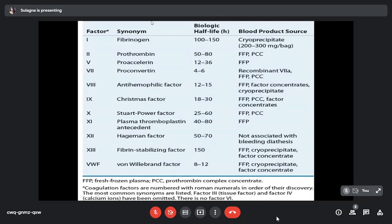Here is a chart showing all factors with their biological half-life and blood product source. Coagulation factors are numbered with Roman numerals in order of their discovery, and there is no factor 6. Factor 1 is fibrinogen, factor 2 is prothrombin, factor 5 is proaccelerin, factors 8 and 9 are anti-haemophilic factor and Christmas factor, and factor 10 is the Stuart-Prower factor. Factor 7 has the shortest half-life of 4 to 6 hours, while factors 1 and 13 have the longest half-life of almost 150 hours.